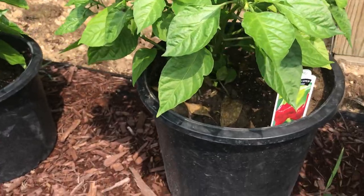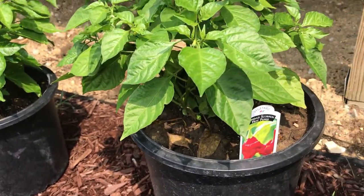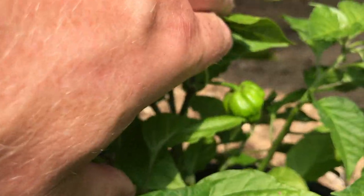Next up is the Trinidad Scorpion plant. You can tell by the tag — this one was bought from the store. This one is doing good as well, as you can see. Got a nice pod right there growing.